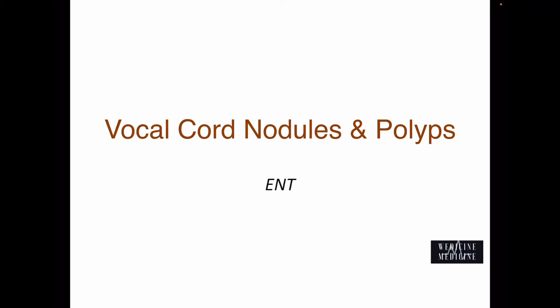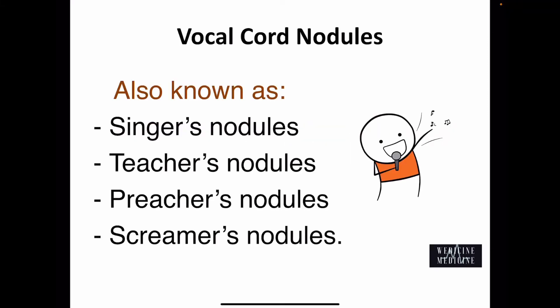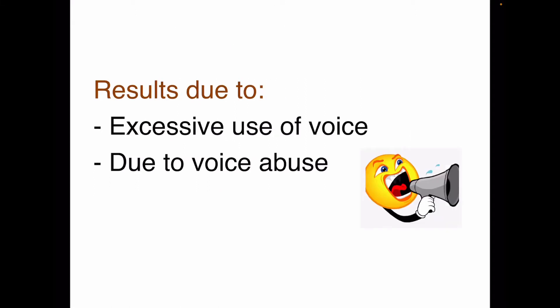Let's begin with vocal cord nodules, also known as singer's nodules, teacher's nodules, preacher's nodules, or screamer's nodules — which obviously brings you to the conclusion that it results either due to excessive use of voice or due to voice abuse.